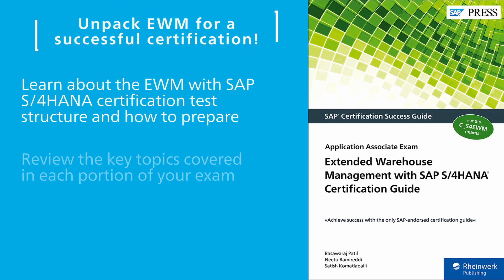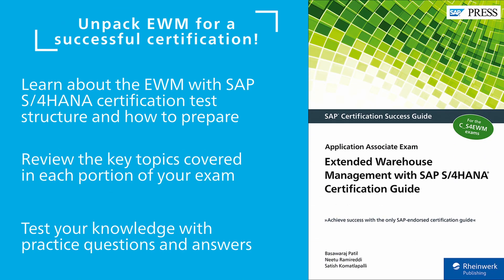With these books on your shelf, you're on the way to being a successful SAP EWM consultant or user. Show off your expertise with an SAP S/4HANA certification for EWM. Our guide can help you prepare for the test, with a look at the key knowledge you'll need to pass with flying colors.